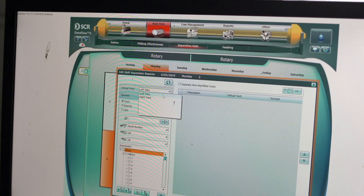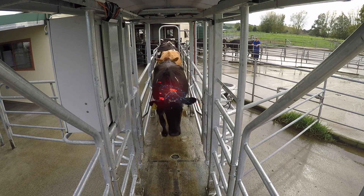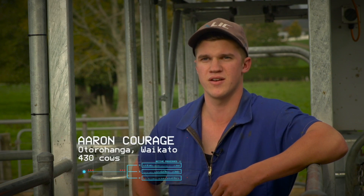The drafting gate has been installed about a month now. Prior to having this system we had a previous automatic drafting gate and it kept conking out. We had to get up and manually draft by hand, which in a one-person shed is very inefficient.